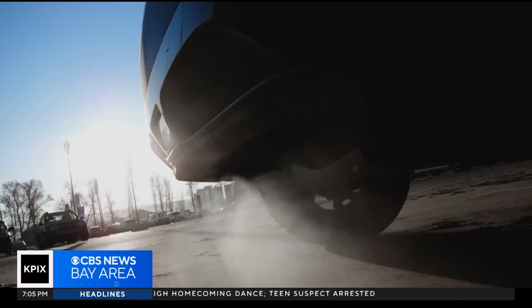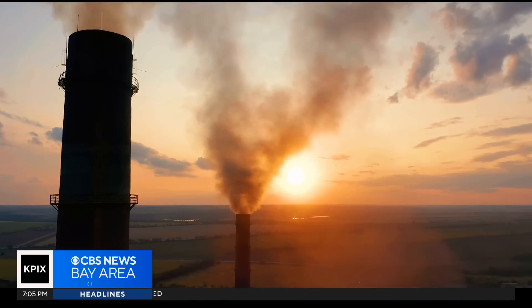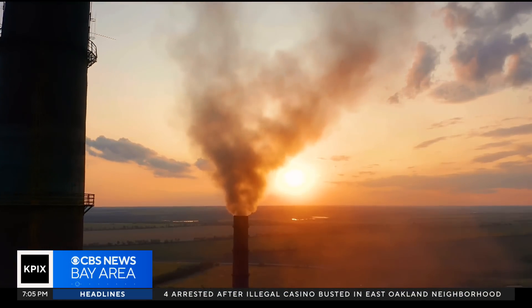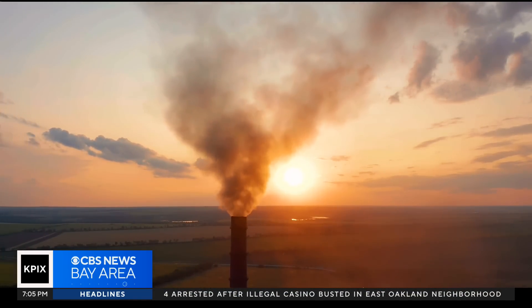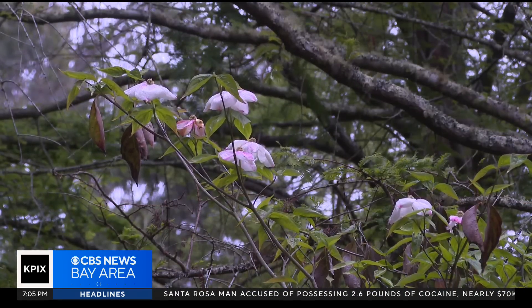Even if the world immediately stops using fossil fuels, experts warn hundreds of billions of tons of CO2 will remain in the air, causing further damage. The goal is to bring the gas down to pre-industrial levels.